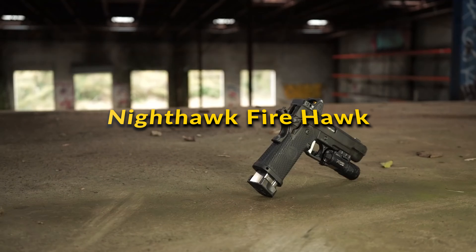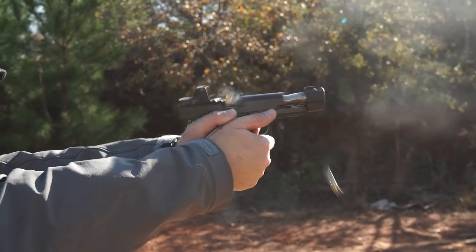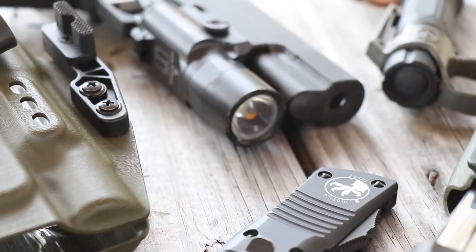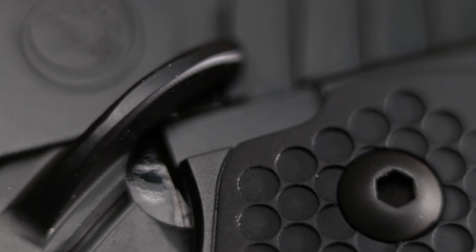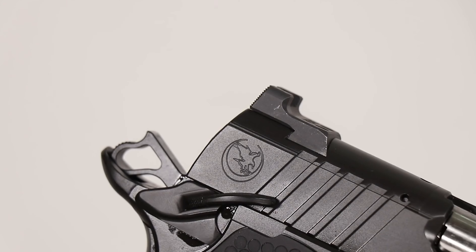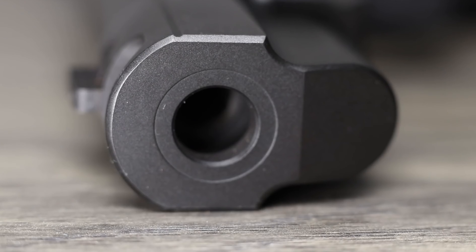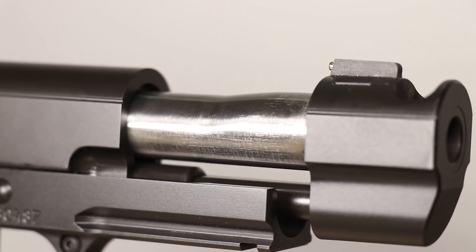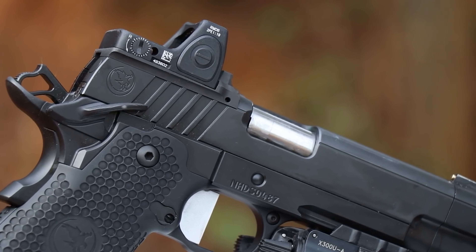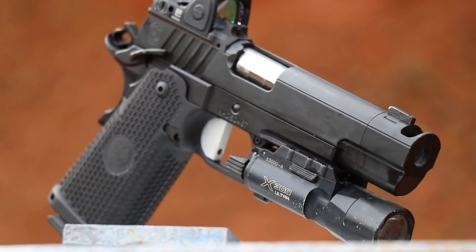Nighthawk Firehawk: The Nighthawk Firehawk is a custom 1911 pistol that blends traditional design with innovative features. It's known for its compensated barrel system, which significantly reduces muzzle rise and recoil, enhancing shooting accuracy and speed. The Firehawk offers a unique aesthetic with its custom slide cuts and finishes, making it not just a high-performance firearm, but also a collector's piece. With top-tier craftsmanship and attention to detail, it's designed to meet the needs of competitive shooters and 1911 enthusiasts seeking a blend of classic style and modern performance.